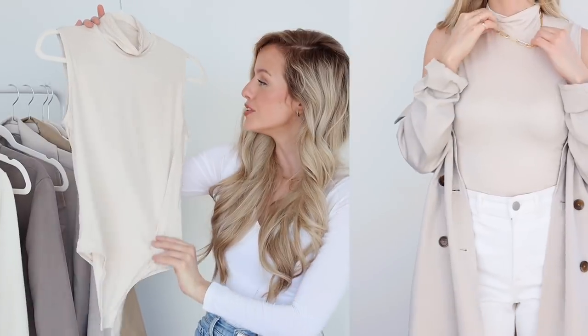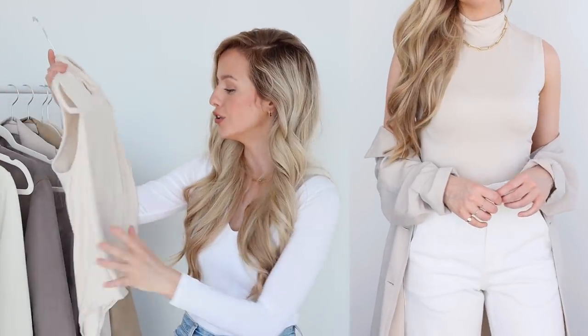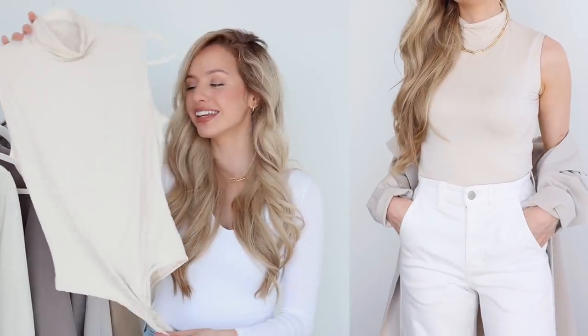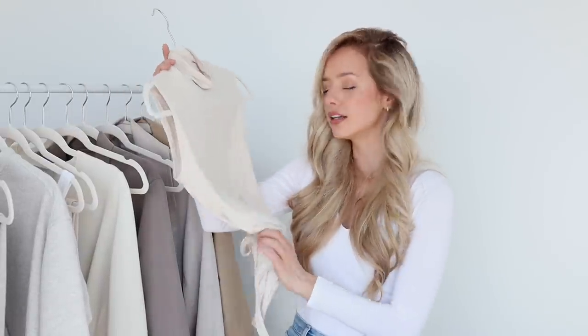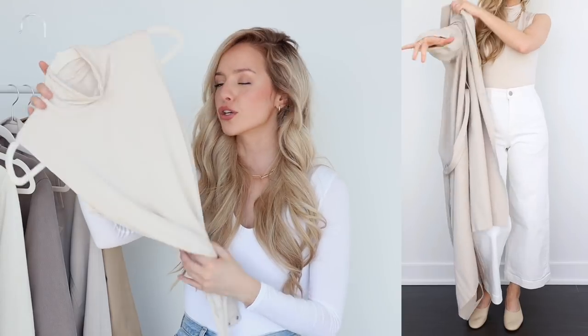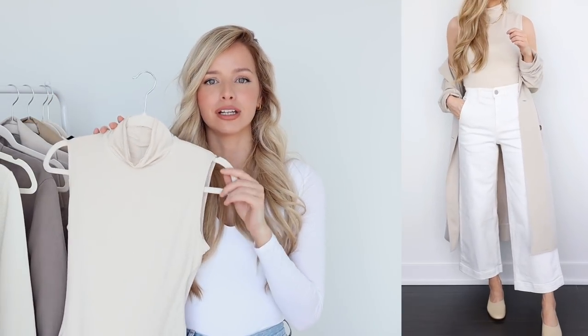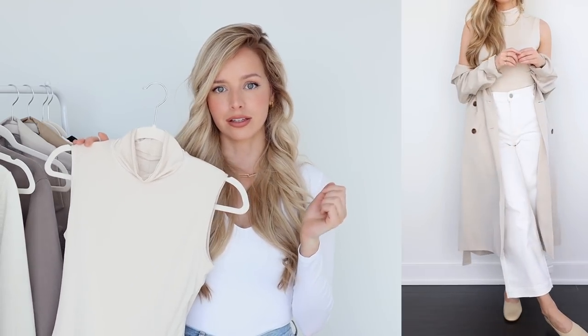I adore this next piece — it is this gorgeous mock neck bodysuit. It feels so incredible on the skin and I feel so elegant when I wear it. I really love that it's a nice smooth fabric with no ribbing, so it just creates a really soft, smooth silhouette. The bodysuit feature keeps everything nice and tucked and smooth. This is also a great layering piece for fall and winter — if you run hot like I do, I love to go for sleeveless mock necks to pair underneath blazers and jackets. When I first saw this I had such a vision for the outfit I wanted to pair it with.